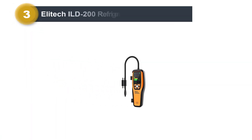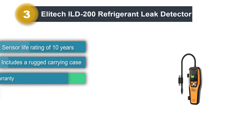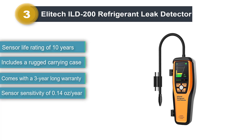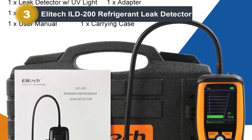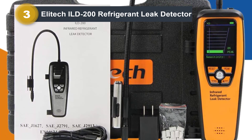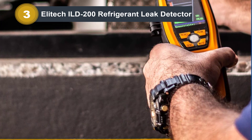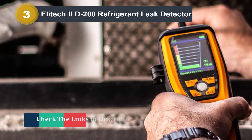Number 3: Elitec ILD 200 Refrigerant Leak Detector. Compared to other brands, Elitec is known for making highly durable and reliable refrigerant equipment tools. The Elitec ILD 200 is rated at 0.14 ounces per year sensitivity, which can also be adjusted between three different levels. It takes the third position as the most durable and reliable option in this list, and notably features a sensor life rating of 10 years, much higher than others.